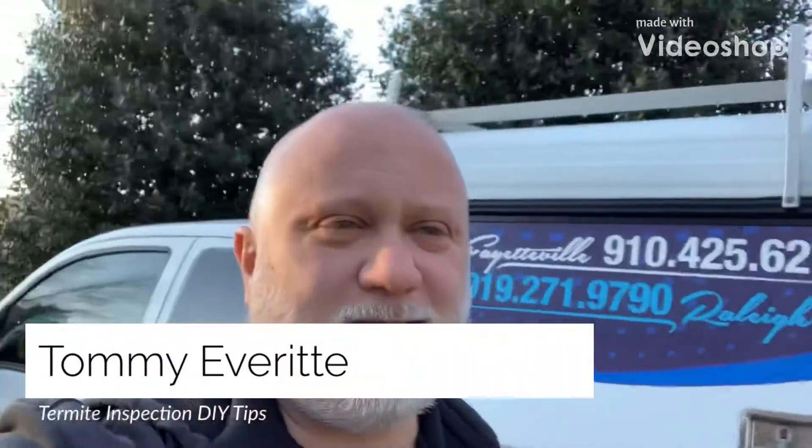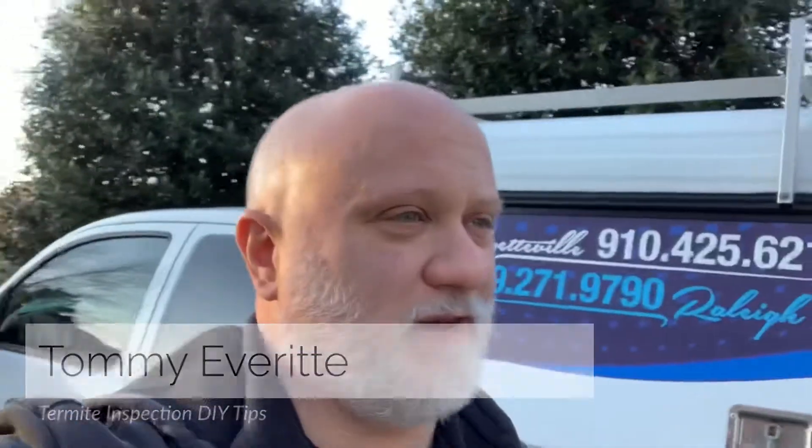This is Tommy with Triple X Terminating Company out here in Dunn, North Carolina today. We're doing a termite inspection for a real estate transaction on a house built in the 90s.